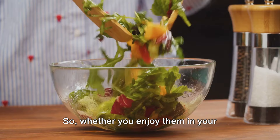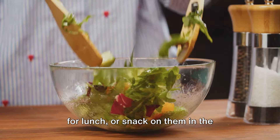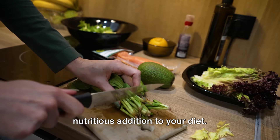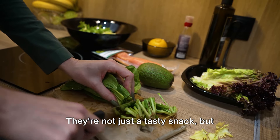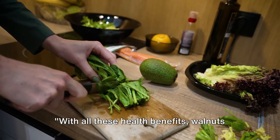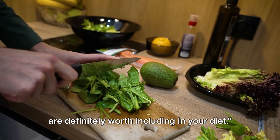Whether you enjoy them in your morning oatmeal, toss them in your salad for lunch, or snack on them in the afternoon, walnuts are a versatile and nutritious addition to your diet. They're not just a tasty snack — they're also a powerful tool in managing and improving your health. With all these health benefits, walnuts are definitely worth including in your diet.